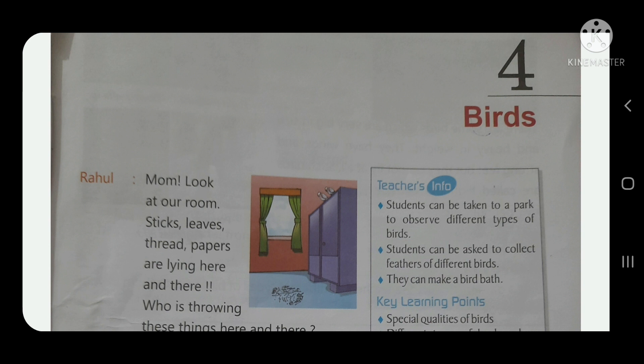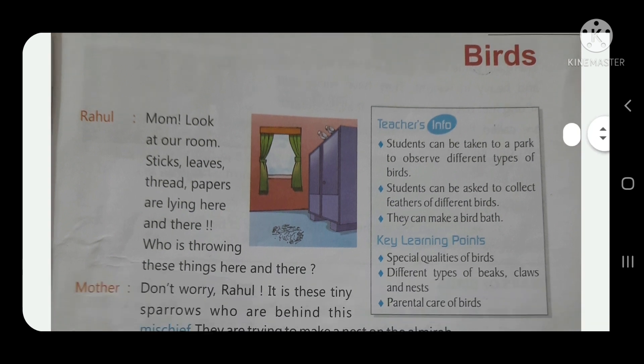Rahul says to his mother, 'Mom, look at our room. Sticks, leaves, threads, and papers are lying here and there inside the room.' Rahul's mother tells him not to worry.